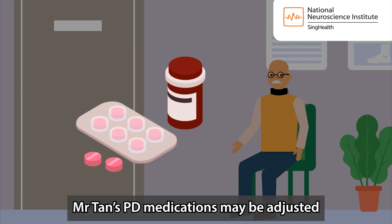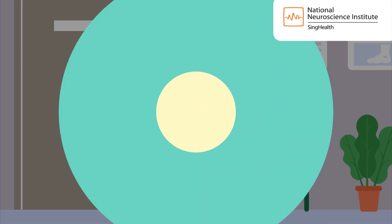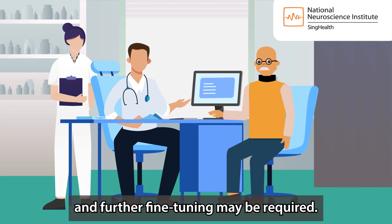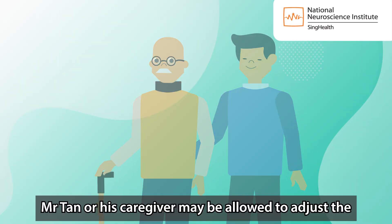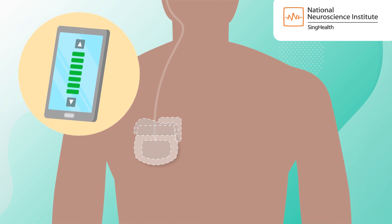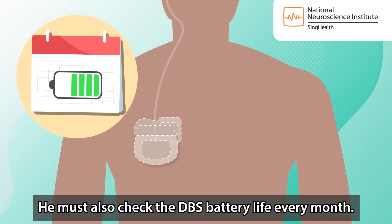Mr. Tan's PD medications may be adjusted once the setting is fixed. He needs to attend regular follow-up appointments and further fine tuning may be required. Mr. Tan or his caregiver may be allowed to adjust the settings within limits set by his programming team.